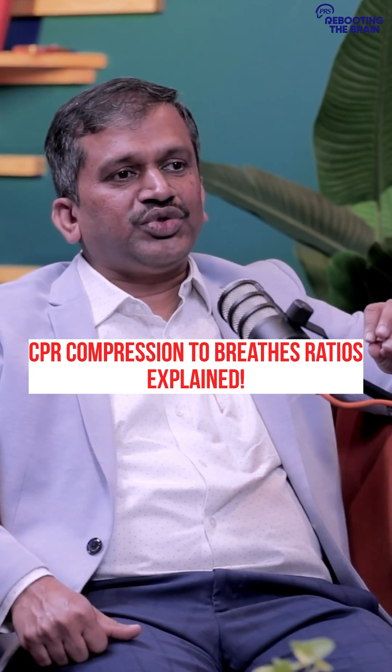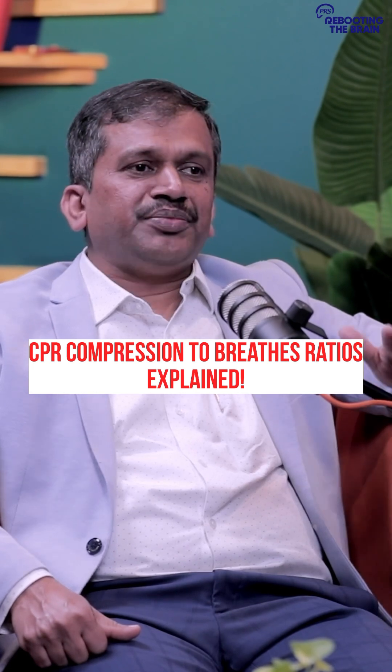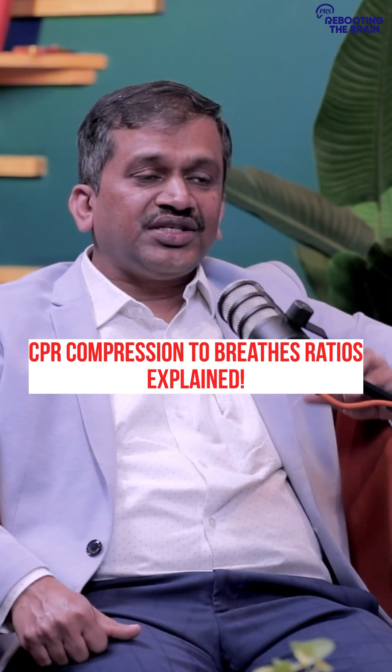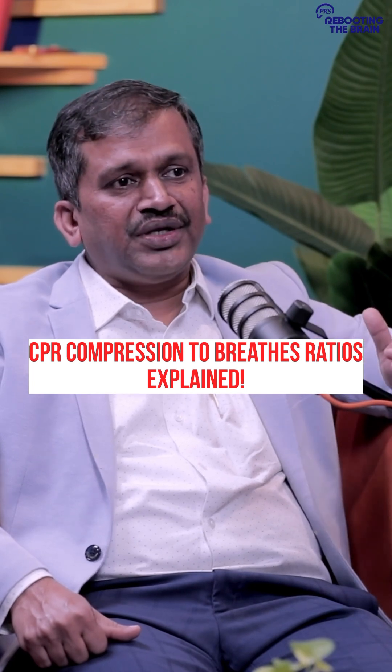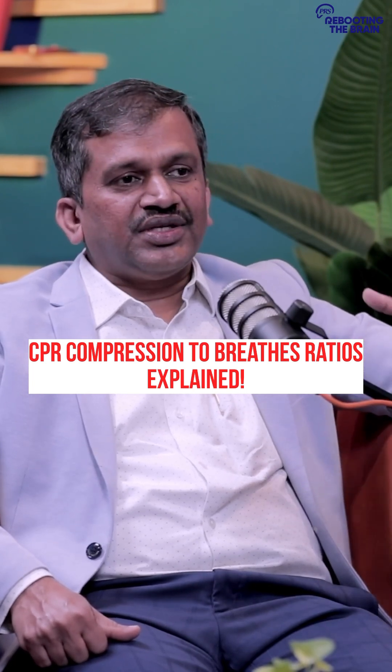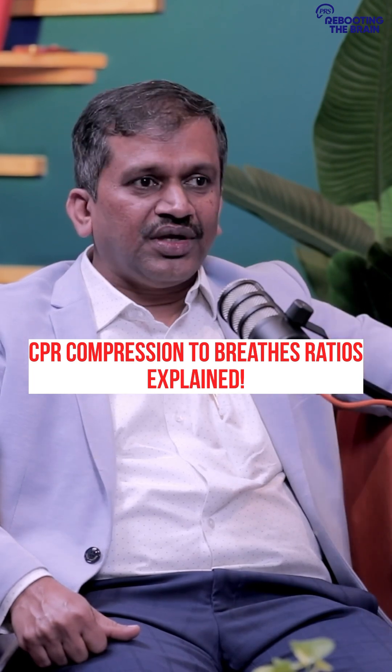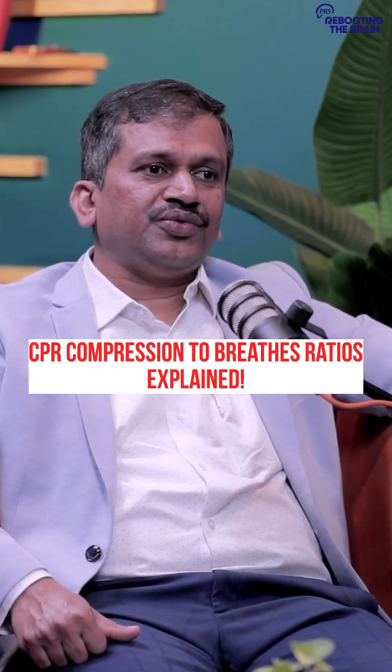When it comes to the child, single rescuer is 30 to 2. And with two rescuers, it becomes 15 to 2. Because as the patient is younger, the arrest is mainly because of respiration, so you need to do 15 to 2.